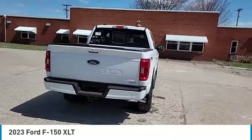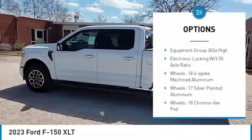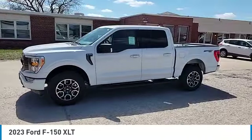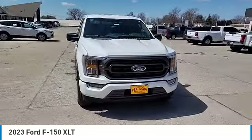Here are some of this vehicle's great options: electronic stability control, alloy wheels, brake assist, traction control, rear step bumper, remote keyless entry, fog lights, front license plate bracket, four-wheel disc brakes, and front wheel independent suspension.